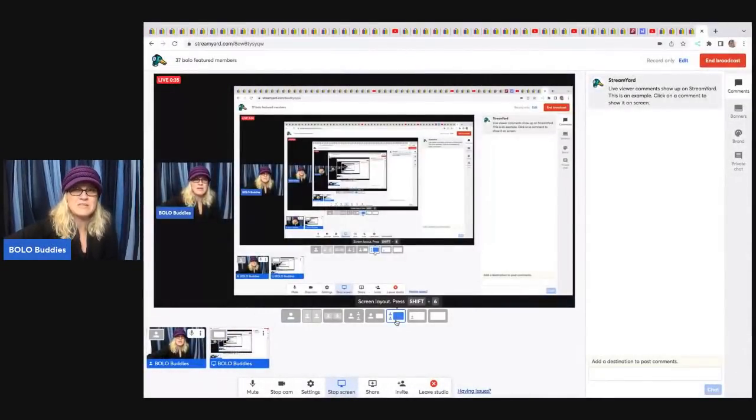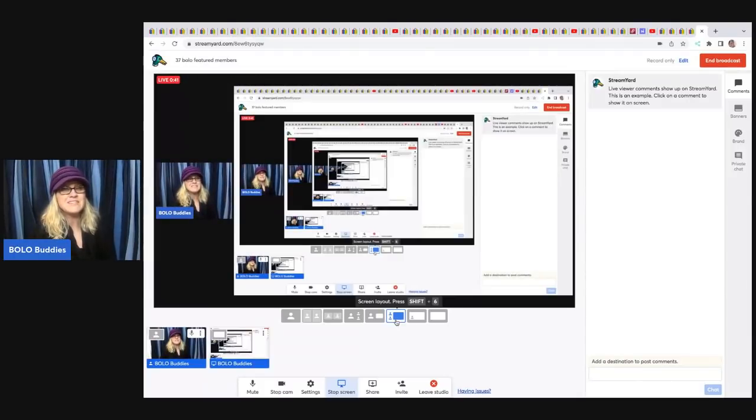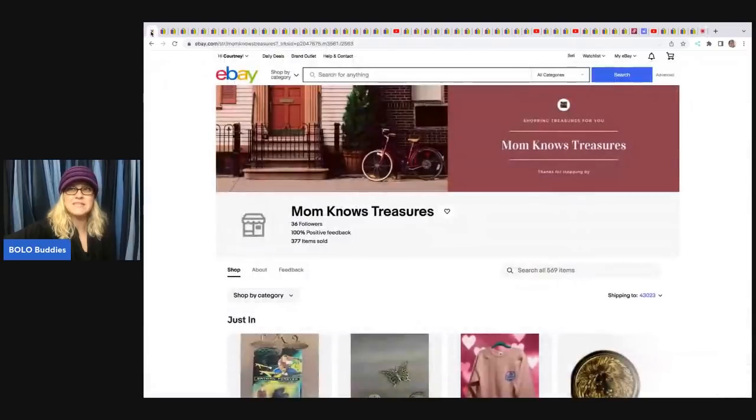All the links to all the channels and all the eBay stores are linked down below, so be sure to go check out those channels. In this video, I'm basically going to tell you where they got the item, what they paid for it, and what it sold for. These are items that resellers should be looking for.